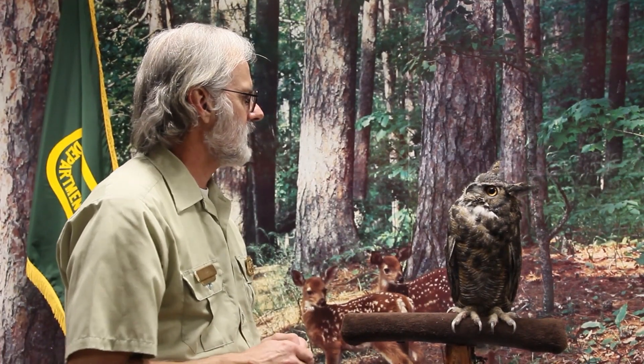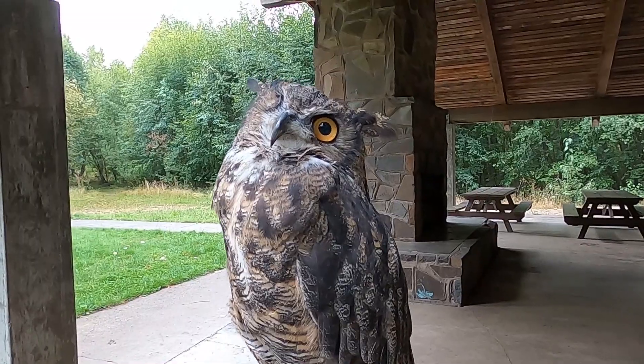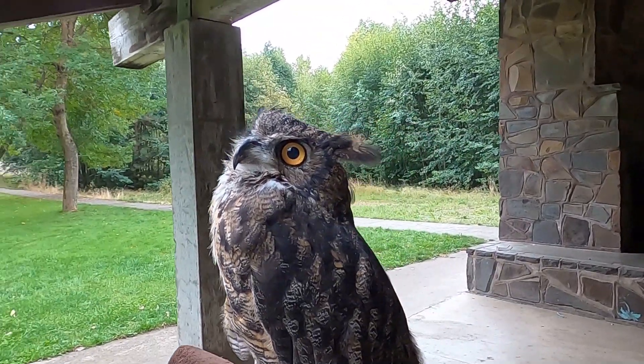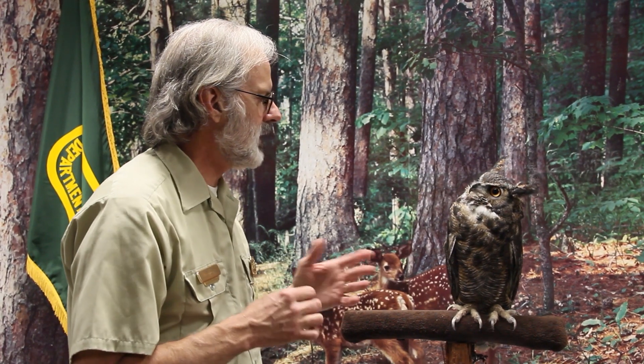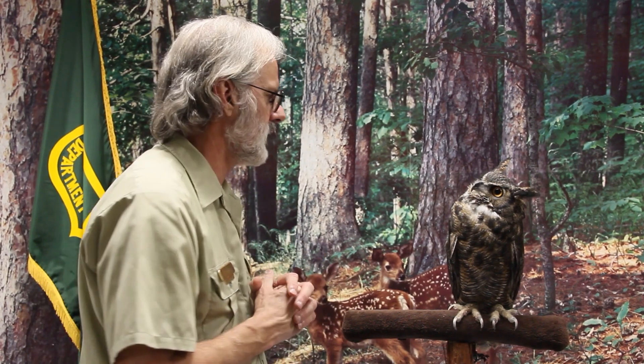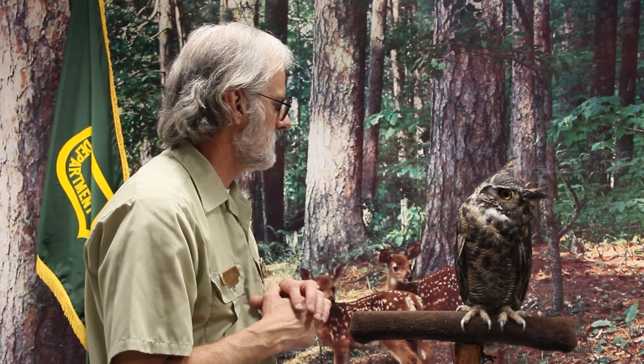Jack here is about 14 years old. In the wild, owls generally live 10 to 12 years. But in captivity, they've been known to live up to 28 years. In captivity, they don't have to compete with anything for food and are well taken care of — Jack has his own flight area and does rather well.